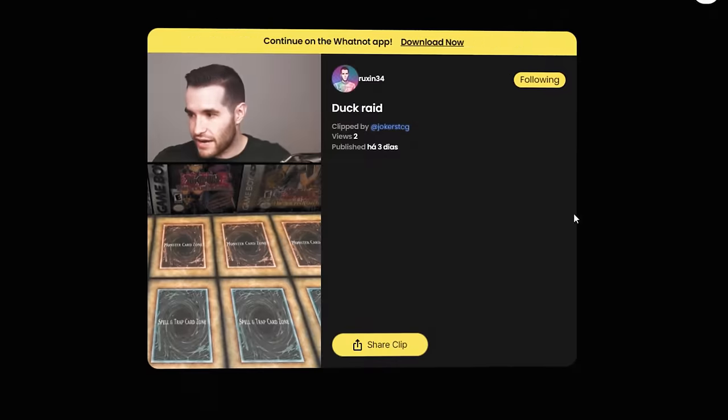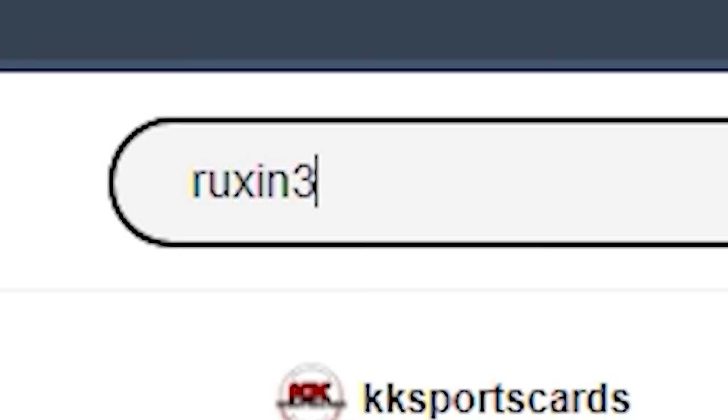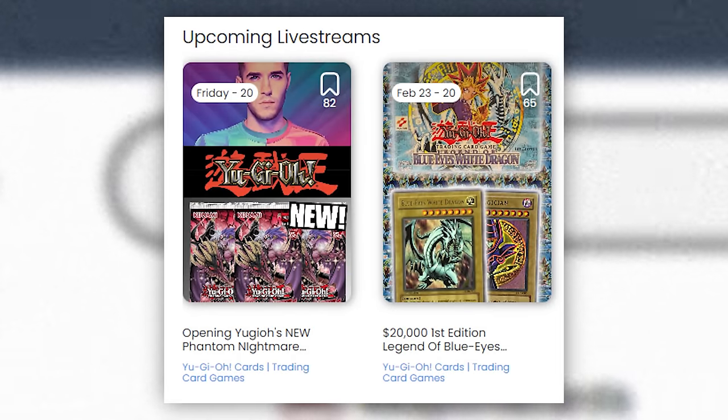We should have the product this time, unlike Maze of Millennium. These streams are always a ton of fun — you can check them out by clicking my link down below. You get $15 free credit if you use that link and it's your first time on Whatnot. Search my name, Ruxa34, and bookmark my streams. We have one coming up this Friday and then one in two weeks opening a big first edition LOB box.